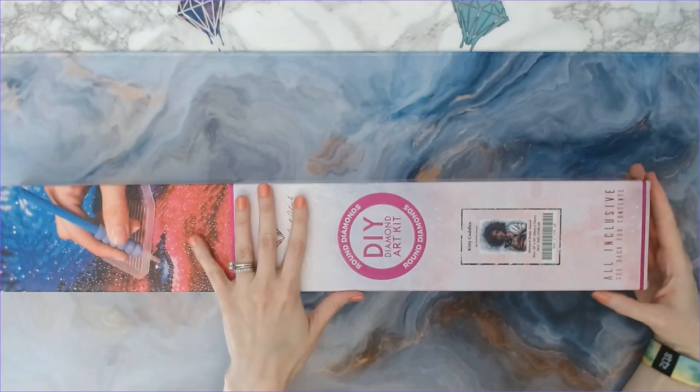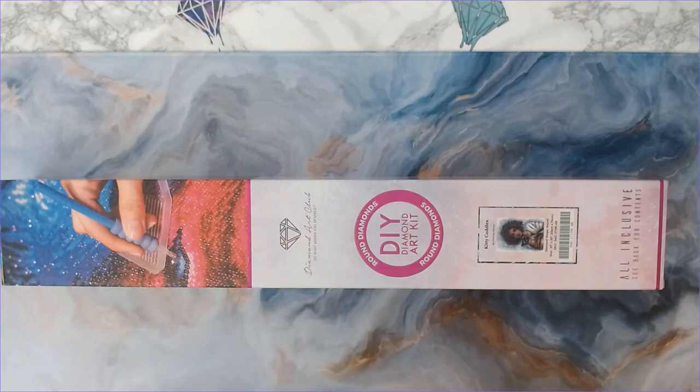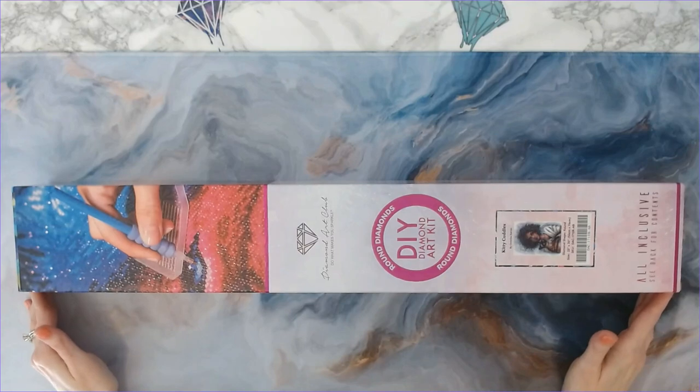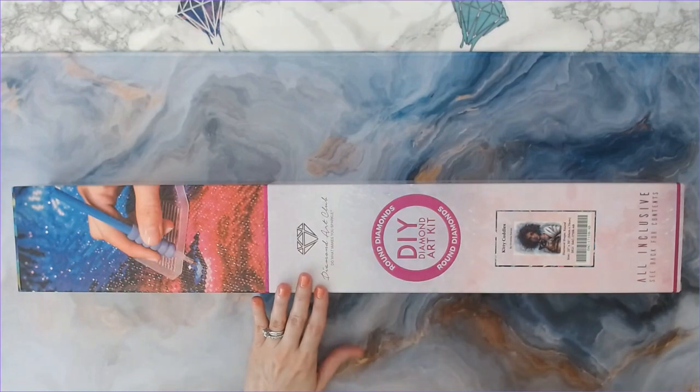As soon as I saw this with a Siamese cat I was like, I have to get it. For those of you that don't know, I do have two Siamese cats — they are lilac point Siamese and they are little nightmares. They are going through their terrible twos but I love them dearly. Anytime I see a diamond painting with a Siamese cat on it, I'm going to get it. I only have one other one.